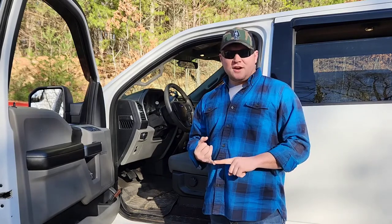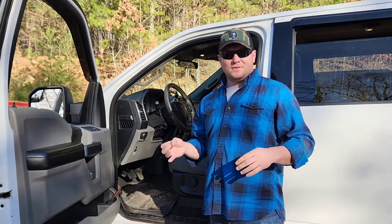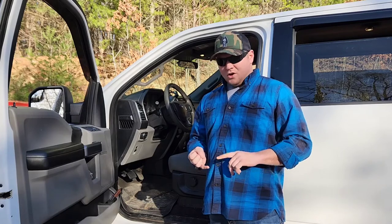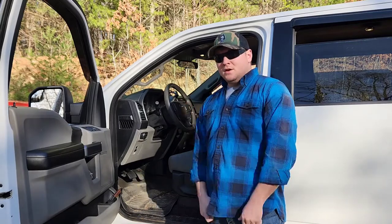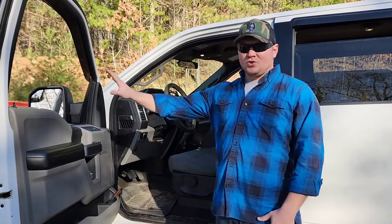My goal is just to drive. From the driver's seat, I need things I can get to in an emergency and I can get to from a seated position. So first thing I want to get into is the door.